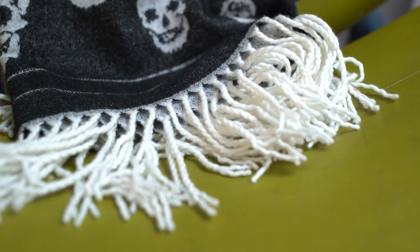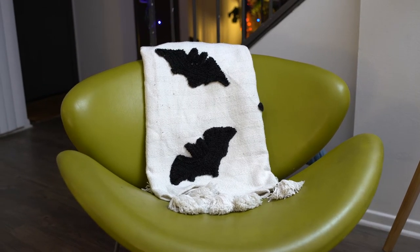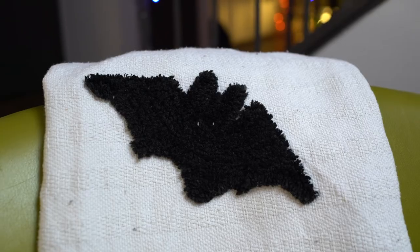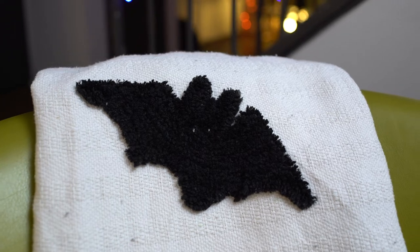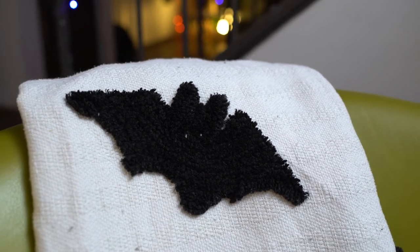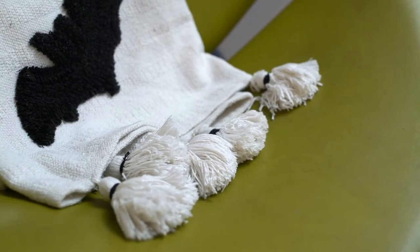We went crazy with the blankets this year — we got three blankets from HomeGoods. The next blanket is this bat blanket. The bats come off the pile of the blanket; they're really fluffy and cute, and this is a little bit of a heavier blanket, so if you get cold easy, this is the blanket for you. Super cozy, probably softer than you'd expect — you'd think that kind of material might be a little scratchy, but no, it's great and it looks good in our house.